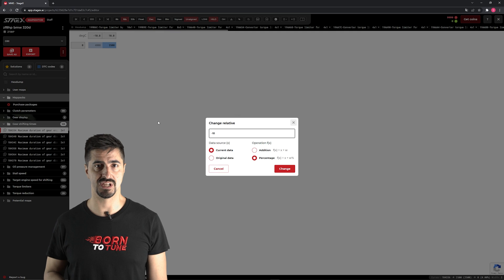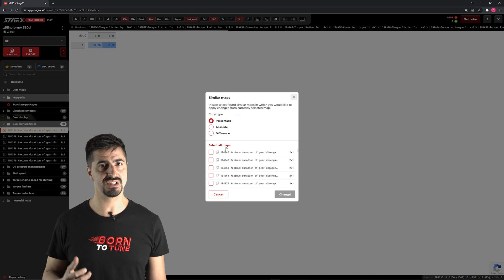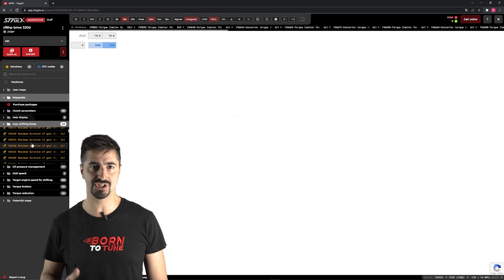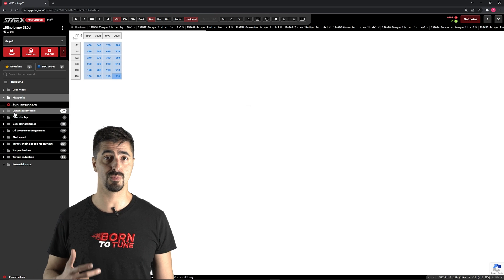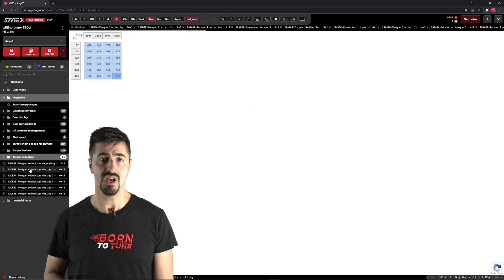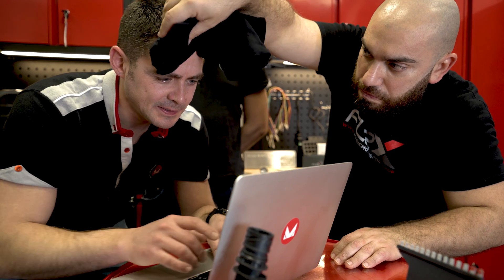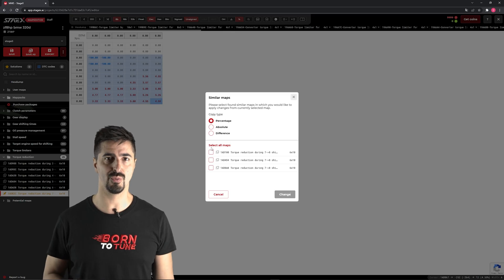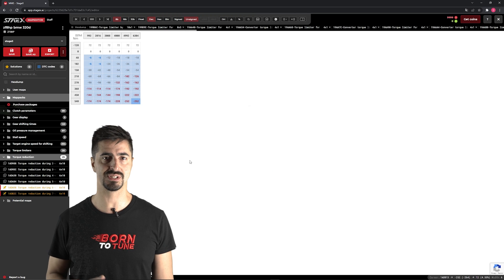Gear shifting times — this is the time within the gear change, measured in milliseconds. We reduce this by 10% and copy the same thing on other gears. There's a fine line between a quick shift and a wrong one. This one here is the torque reduction in gear changes: during gear changes, the slipping of the torque is reduced to avoid losing power. We don't want that — we have enough juice, and we have higher hold pressure on the clutches, so let's increase it by 3%.